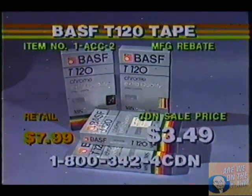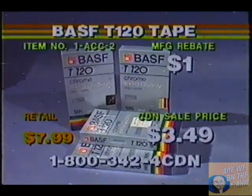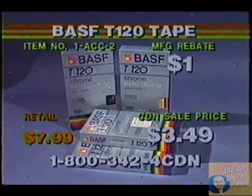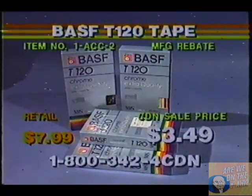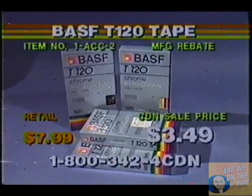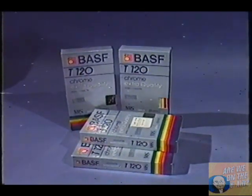If this is the one you want, just pick up the phone, dial 1-800-342-4CDN, or 1-800-342-4236. We do take all major credit cards, cashier's checks, and money orders. You're buying one of the best tapes on the market with a lifetime guarantee for $3.49 plus a $1 rebate. Give us a call right now, but we must move on.